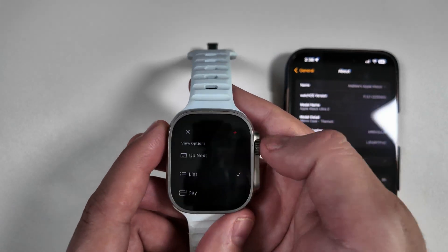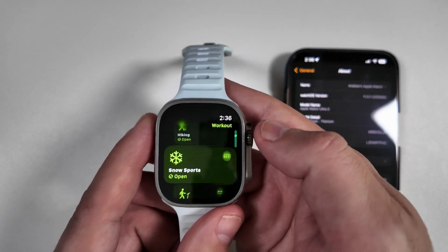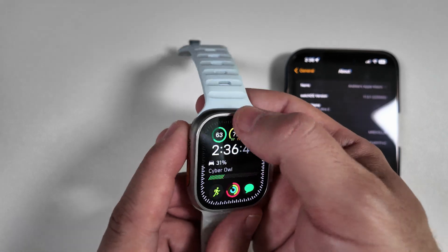Hopping around and jumping into some of the other apps, you can see just how quick and fluid the OS is actually working, which is, as always, great to see.